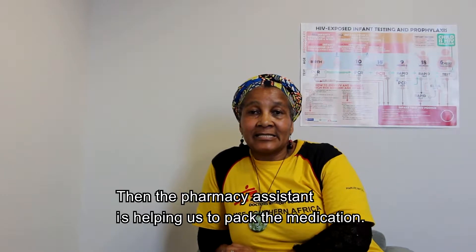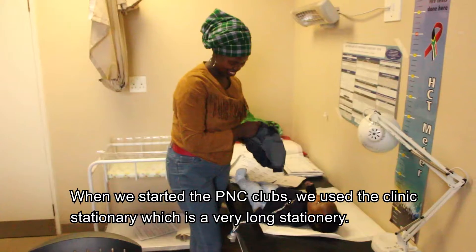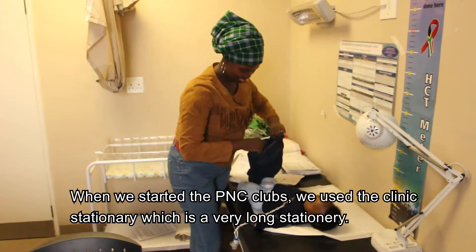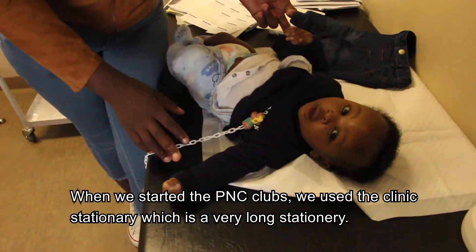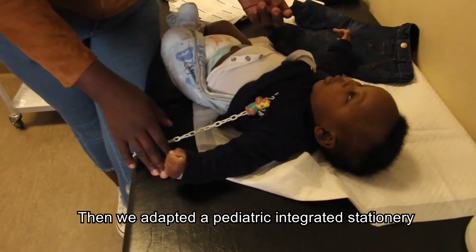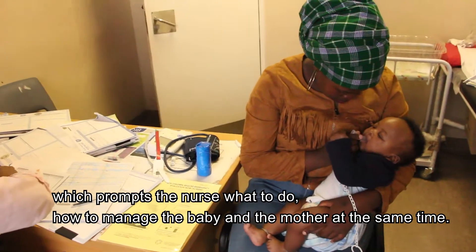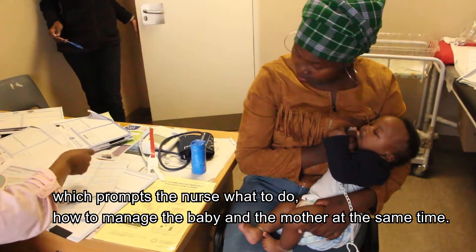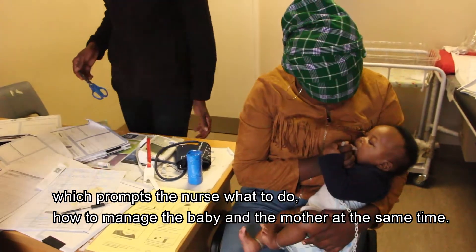The pharmacy assistant helps us to pack the medication. When we started the PNC clubs, we used a clinic stationery which was a very long stationery. We then adopted a pediatric integrated stationery which prompts the nurse on what to do and how to manage the baby and the mother at the same time.